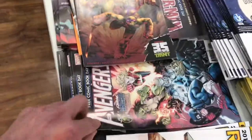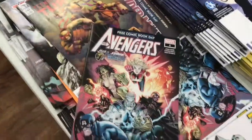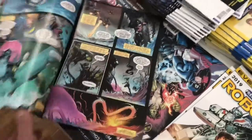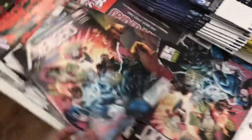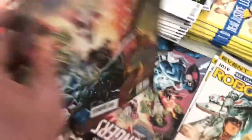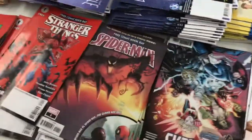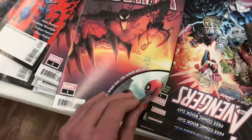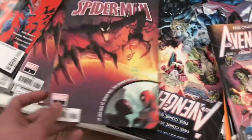Oh, some Robotech. Oh, Avengers. Oh, and Avengers here. They're cool, right? Captain Marvel. Iron Man. Let's see what it looks like. And of course, we're gonna get a Spider-Man. Miles Morales. Of course, we're gonna take that.